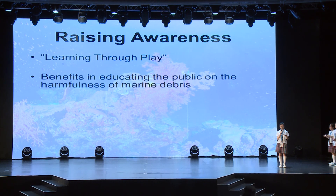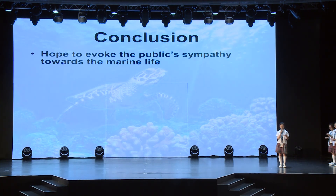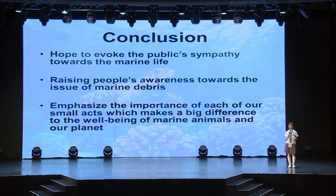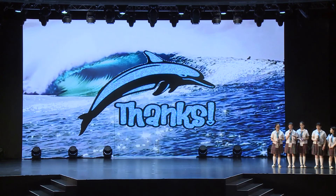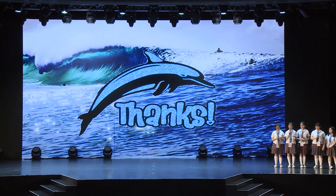Lastly, we hope to promote and spread the message about the harmfulness of marine debris through this product, as it can help educate the public on the damage done to the body parts of a fish which has consumed marine debris. Especially with social media being a connective tool nowadays, it will be more convenient for us to promote our product through this platform, reaching out to audiences globally. To conclude, our team hopes to evoke public sympathy towards marine life through our product. We would also like to raise people's awareness towards these issues and to emphasize the importance of each of our small acts, hoping to make a big difference to the well-being of marine animals and our planet. Last but not least, we would like to thank Ocean Park for giving us the opportunity to look into such an important issue and to enrich our knowledge. The way to get started is to quit talking and start doing. And this is how we all should approach the issue on marine debris and take action. Thank you.